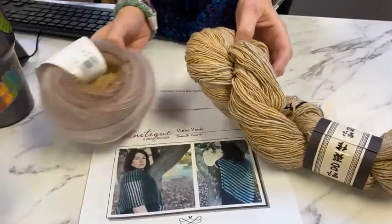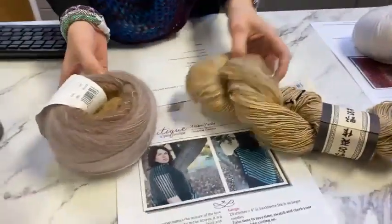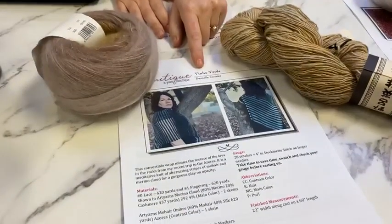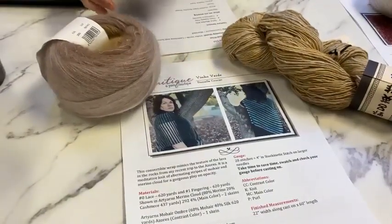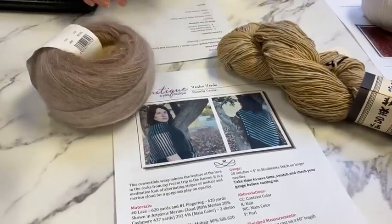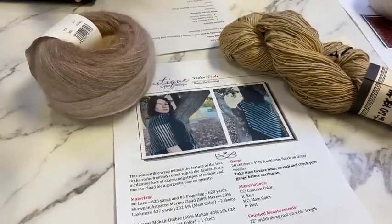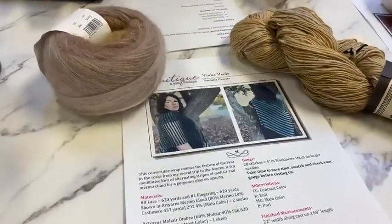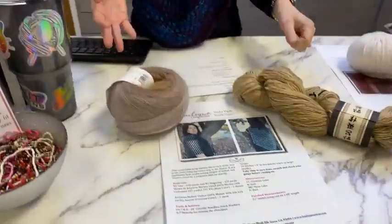You'll get a nice ombre effect. The colors coordinate, and this is enough to make more of a scarf-width version of Vino Verde — it will be about 11 inches wide. There are notes on page two about adjusting how many stitches to cast on and what not to do on the schematic instructions, because you're not making a convertible wrap. It's a fun way to learn to modify a pattern a little bit.